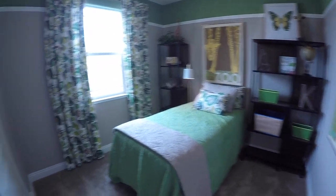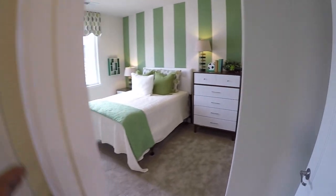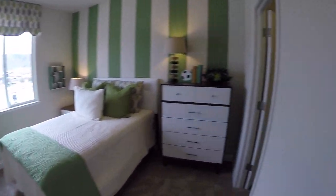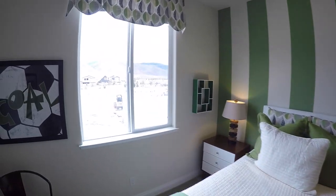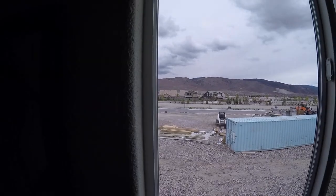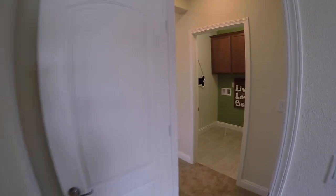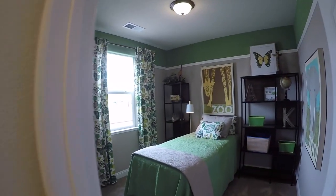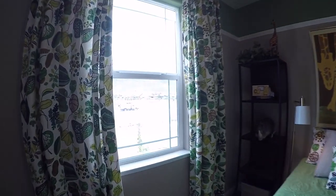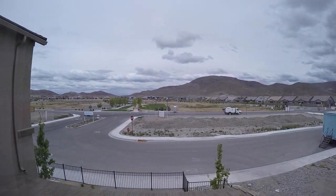Kid bedroom number one. Kid bedroom number two — let's look at the views. Look at that, mountain views. I think every room has a mountain view. Oh, this kid gets a walk-in closet — lucky them, whoever gets that room. This kid gets a mountain view too, but no walk-in for this one though.